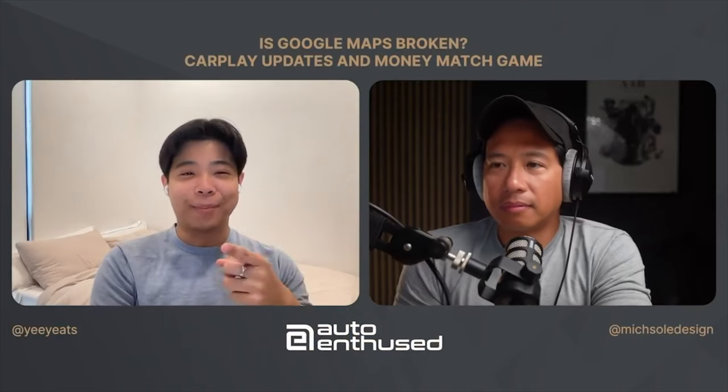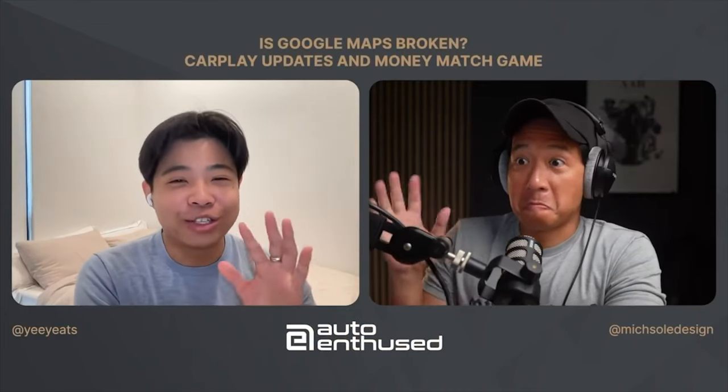The problem is Yi is always traveling, so he can't really have a consistent look and even sound to his video. That gave me the idea for this particular episode — I made a list of products that I think you can take with you if you are a traveling creator.